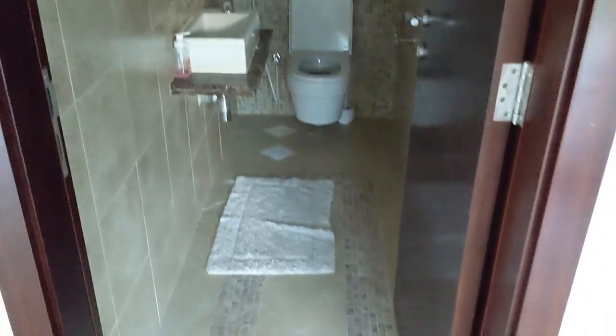And this is the guest washroom under the stairs. Oh, washer dryer is here? That's only one — is that a two-in-one?